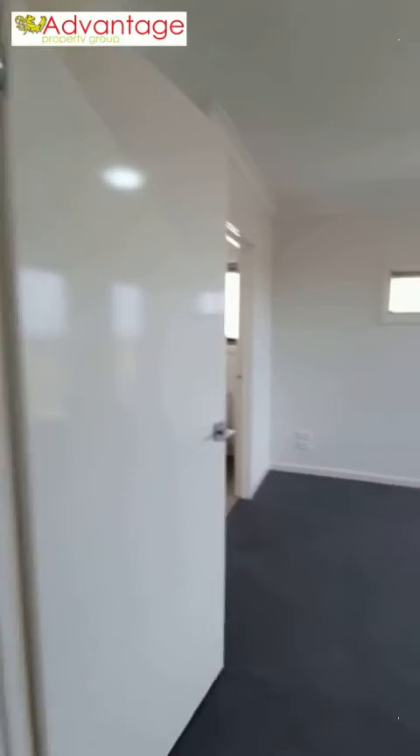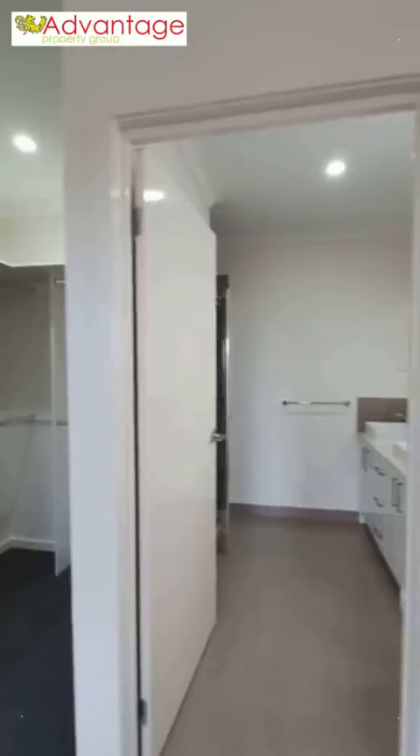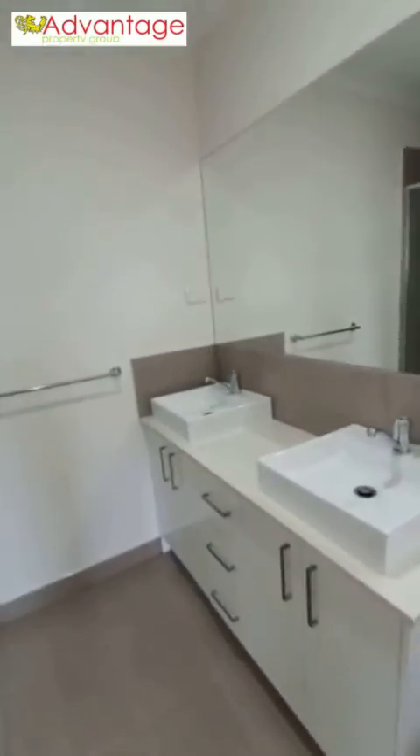Upon entry you'll find the master bedroom located directly on your right hand side — quite a large room in fact. It features a built-in walking robe as well as an ensuite shower fitted with stone bench tops, several storage options, and an oversized recessed shower.